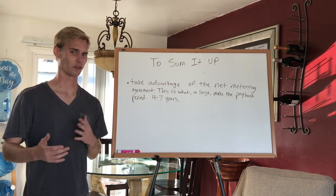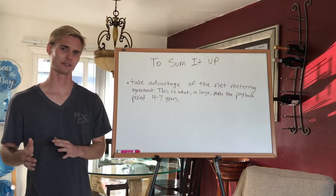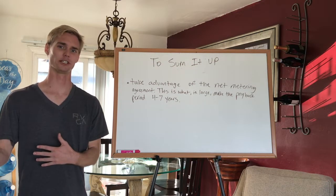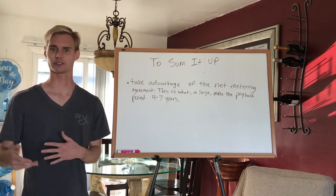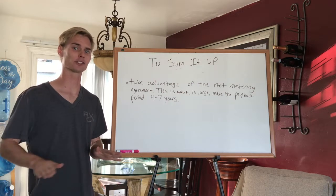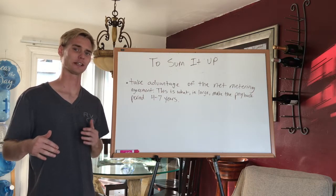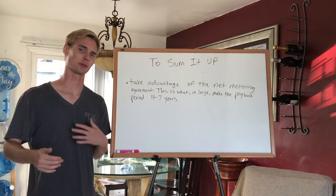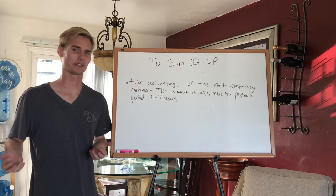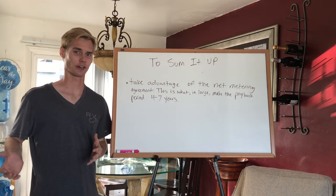The net metering agreement is really what makes the payback period so short here — about four to seven years. That's essentially how many years it takes for your normal SDG&E bills to add up to what the solar cost, if you just hadn't done solar. This is specific to California. Other states have much longer payback periods, like our neighbors in Arizona, because of their lower rates — they're only getting about 10 cents per kilowatt hour for backfeeding. Their payback periods are often over 10 years, whereas here it's half the time, just four to seven years, because of this awesome net metering agreement the state has incentivized us with.